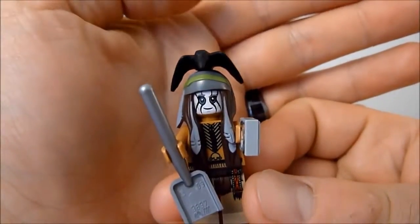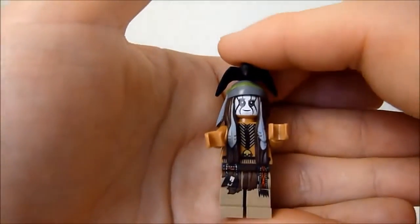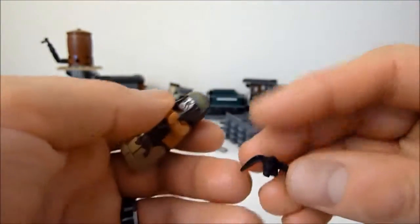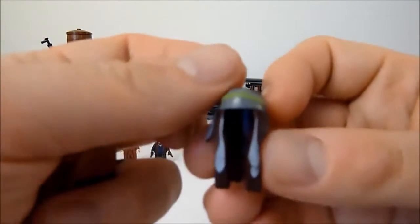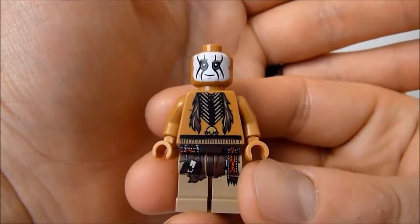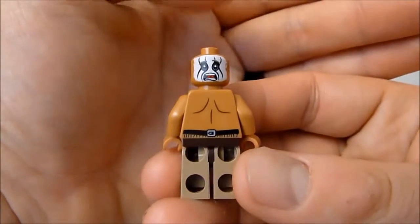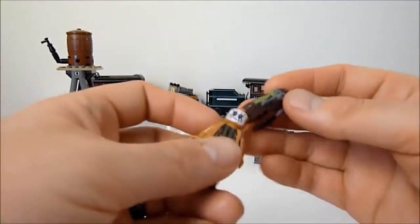Tonto is also the same minifig you've seen in my other reviews. He's got the bird on his head — the bird can come off and attack your friends' sets. His hair piece is soft rubber. On the back of his head there's a nice little scared face, and he also has back printing. That is Tonto.